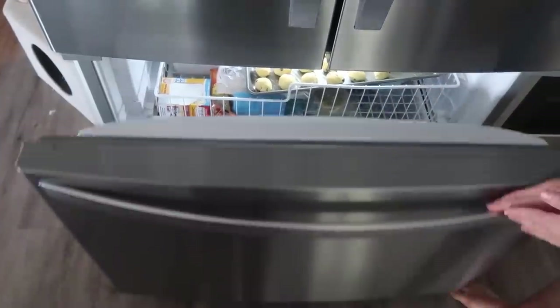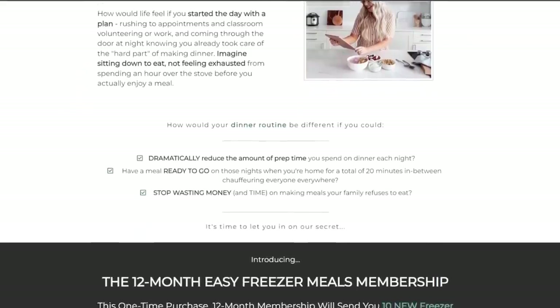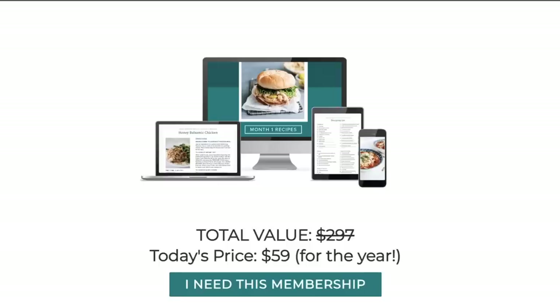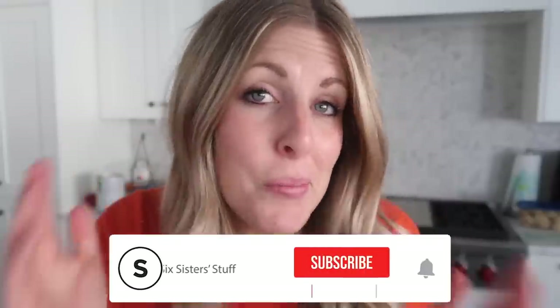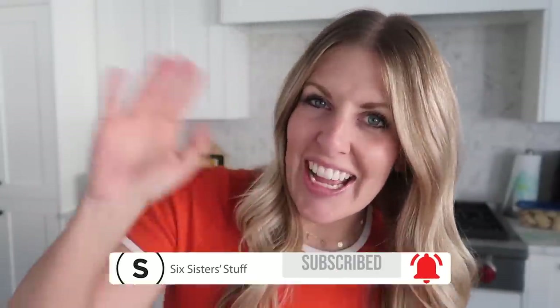Along with freezing all these items, I also love making freezer meals. If you want to join our freezer meal membership, you get 10 new freezer meals every single month along with a shopping list — it makes life really simple. If you want more freezer meal ideas, I have plenty for you. See you next time!